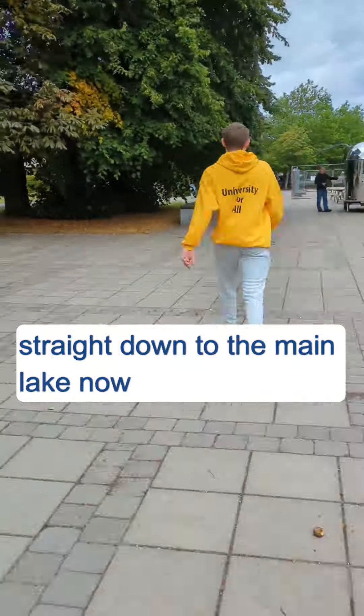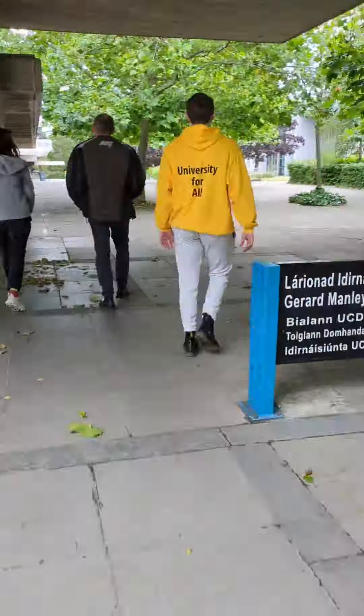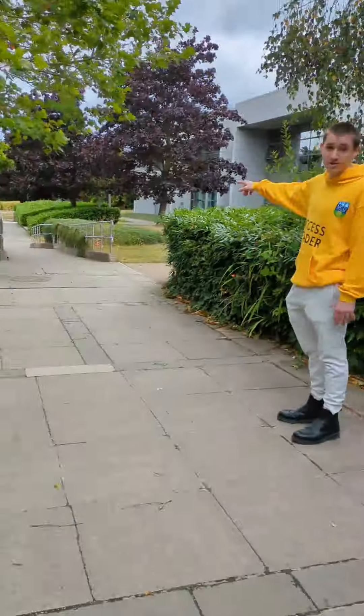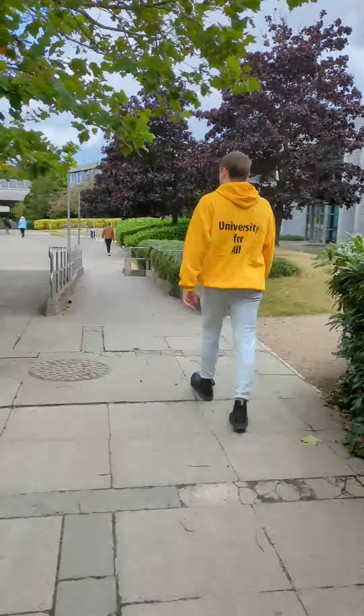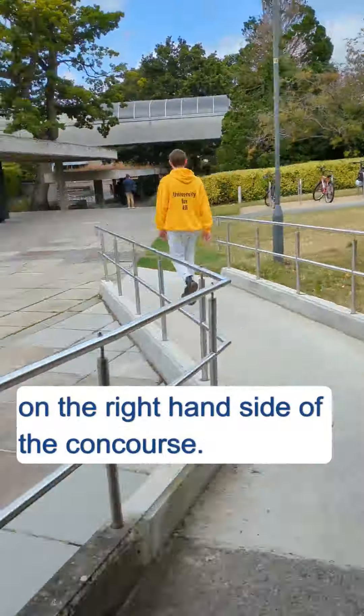Cormac is walking straight down to the main lake now, which is about 220 meters away. He is using the ramps on the right hand side of the concourse.